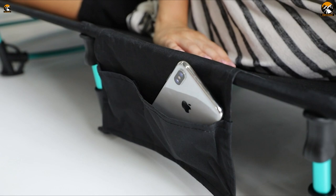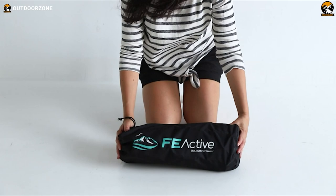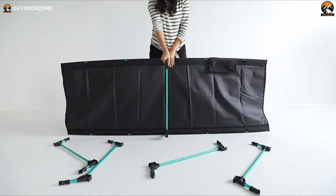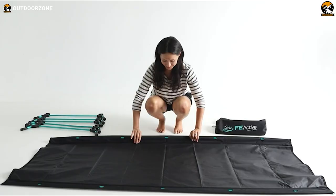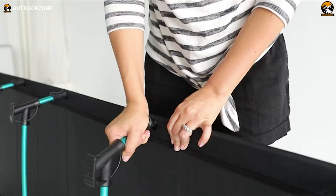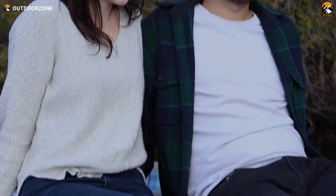Designed with thoughtful extra features, the cot includes a side pocket to hold personal items and a travel bag that enables backpack-friendly portability. Folded down, it shrinks to a compact size that fits nicely into the included carry case. Whether car camping or backpacking deep into the wilderness, the FE Active Folding Camping Cot delivers reliable performance and a good night's sleep.